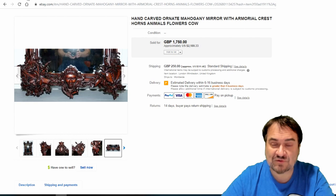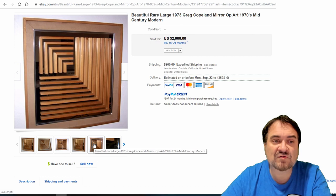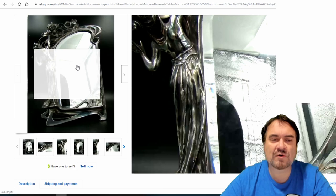Now you can get some of these cheaper — many people won't realize the value. This one is from 1973, a Greg Copeland — it's a designer art piece. Nothing fancy looking, but it's signed, etched into the mirror itself. Mid-century modern, a little late for it but still a nice piece. $2,000.